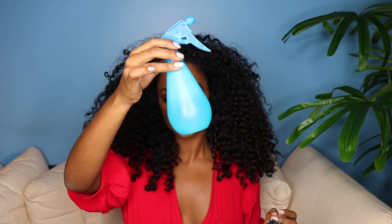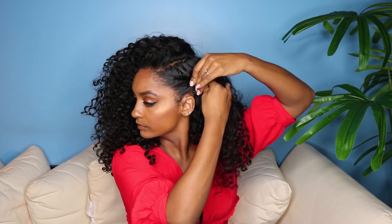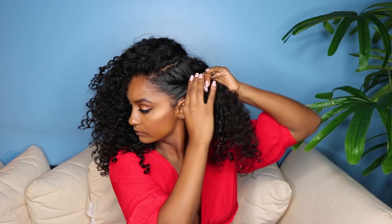Now I'm going to start on the next hairstyle. I'm going to use a water bottle to freshen up my ends, and then I'm just going to section off my hair to create a part. I'm going to use the Coconut and Hibiscus Curl Enhancing Smoothie again to get the hair as smooth and sleek as possible, and then I'm going to start twisting my hair to create one big twist along the side of my head.